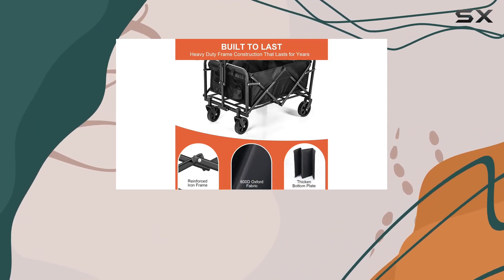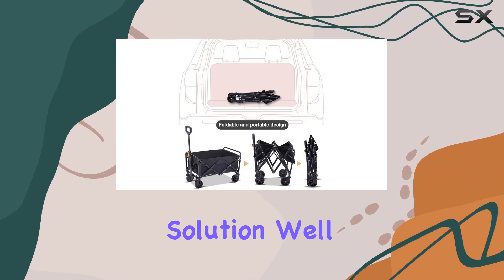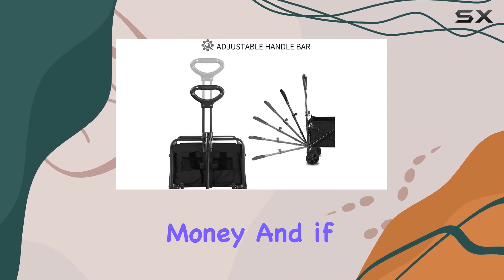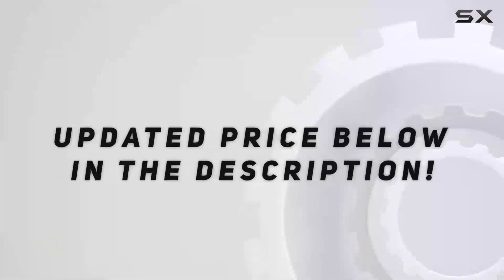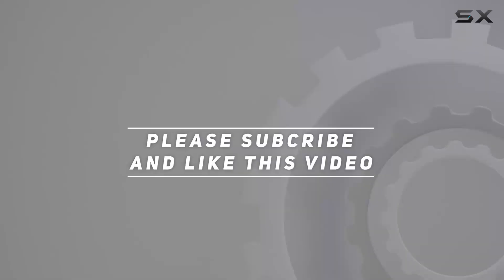Stay tuned to see if this Kelliol folding wagon cart is truly a reliable and smooth transportation solution. We'll determine if it's worth your money and if it lives up to its heavy-duty claim. Check out the video description for an updated price, and thank you for watching.